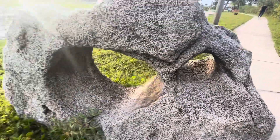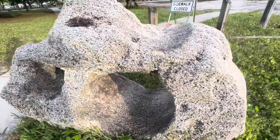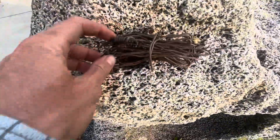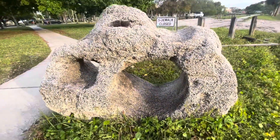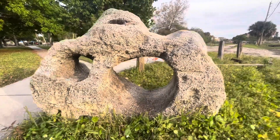Very interesting. What is that? It's gonna have more holes — like four maybe. This whole park.